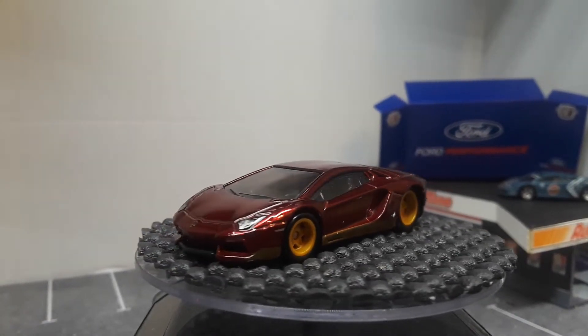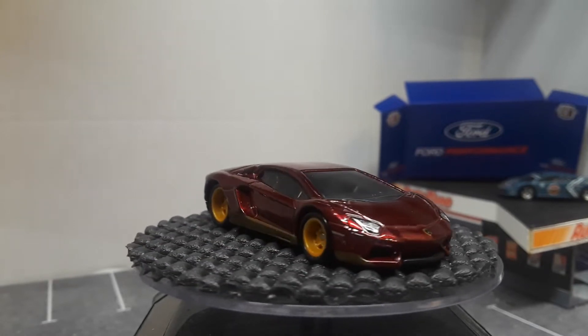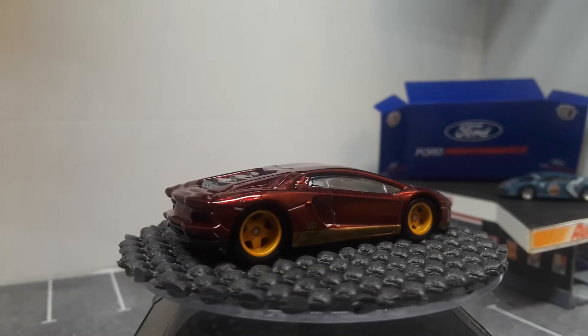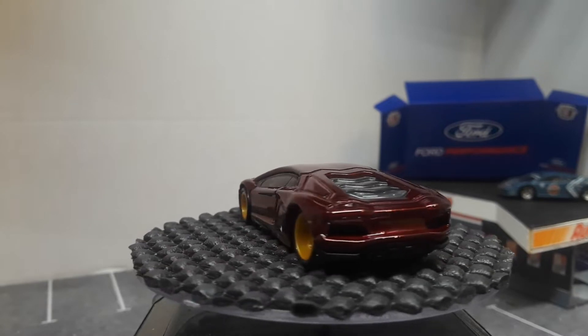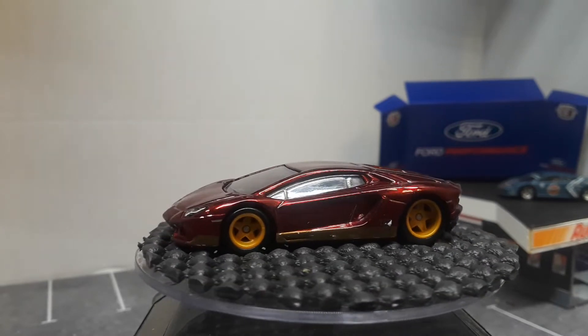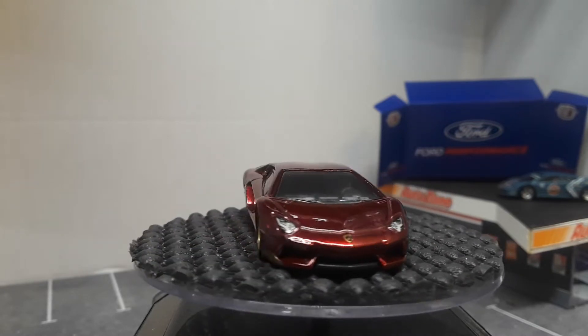Hello YouTube, welcome to another episode of unpacking the diecast insanity. Today we're going to take a look at a bunch of burgundy cars, and first up we have a Lamborghini super treasure hunt from 2018. It looks amazing in burgundy — I'd really like to make a run after all the burgundy super treasure hunts.